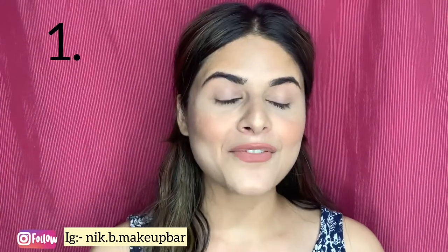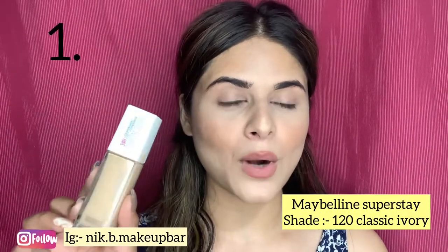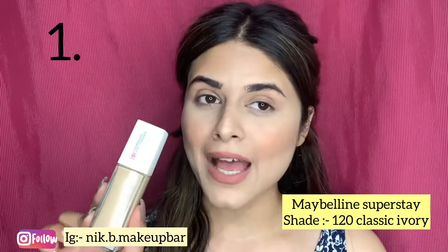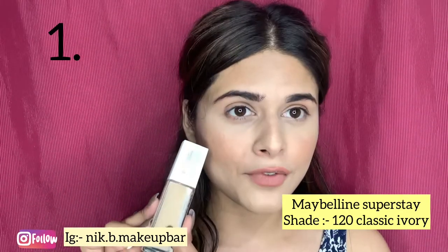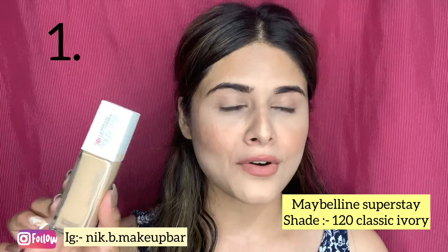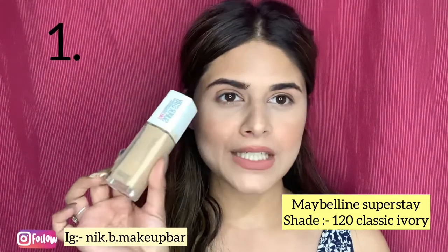The first foundation is none other than the Maybelline Super Stay 24 Hours full coverage foundation. This is one of my favorite foundations and one must have this in their vanity if you have oily skin. It's a very affordable foundation — it costs around 750 rupees and you can get it from Nykaa, Myntra, or Amazon. My shade in this foundation is 120 Classic Ivory.